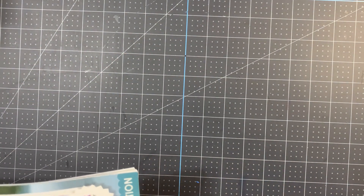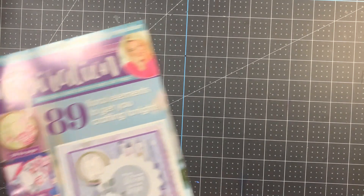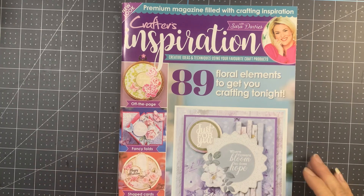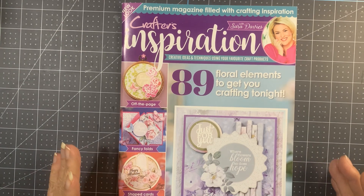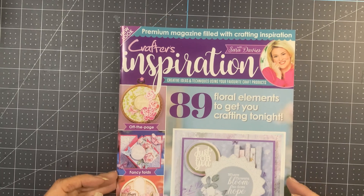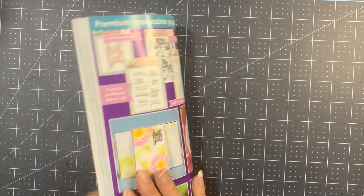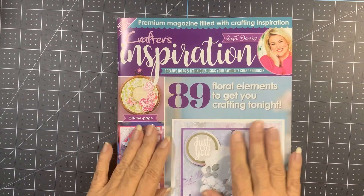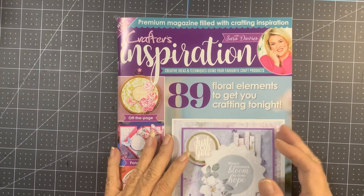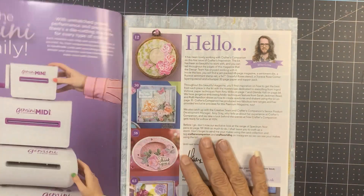I can say they didn't skimp on the goodies — they are very nice. When you look at the magazine, it feels like the old ones — that slick feel. The new ones have been coming with a harder, textured cover.